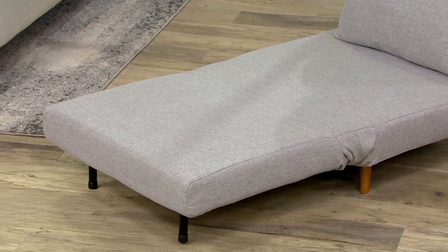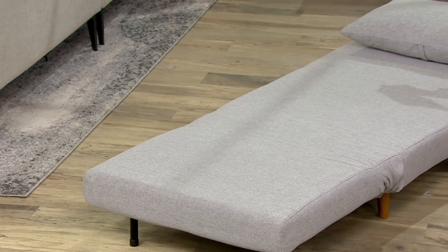When you're ready to turn this into a bed, there are zippers on the back as well where the legs are hidden. Pull the legs out, push it forward — you hear that click, click, click. There you go, voila — now you have a bed. That took seconds. So simple, so easy.